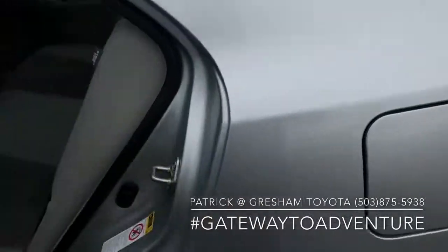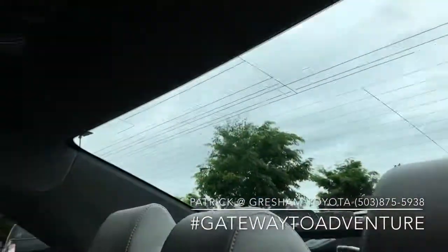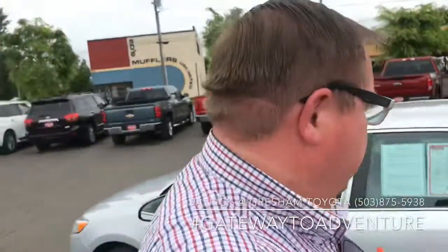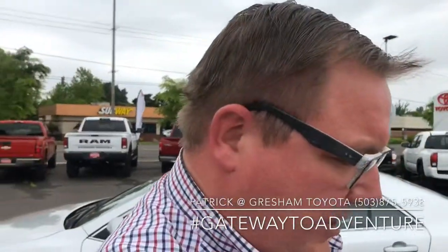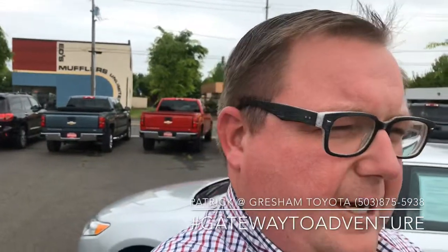Car's in great shape. Again, I'm Patrick over here at Gresham Toyota. You can reach me anytime at 503-875-5938 — number's right down over there. Feel free to check out my other channels, I've got lots of videos about all the different cars here. Come on down and see us at the Gateway to Adventure. Have a great day.